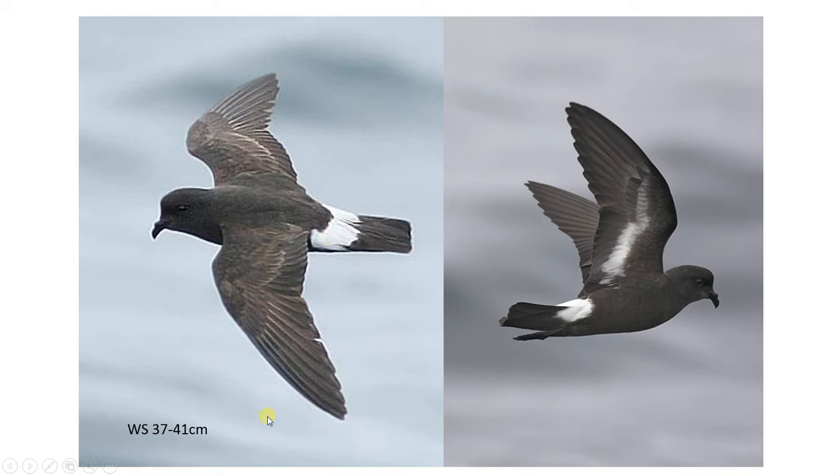The wings are proportionally quite short compared to the body, which makes it look quite stubby. The tips of the wings are rounded, which is quite an important feature when we compare to Leach's later. It's also lacking a definite angle after the carpal joint — it's quite straight, because the humerus isn't as prominent as in Leach's.